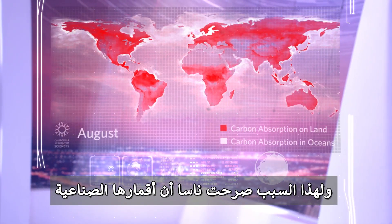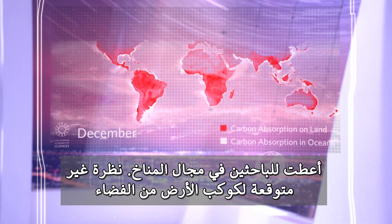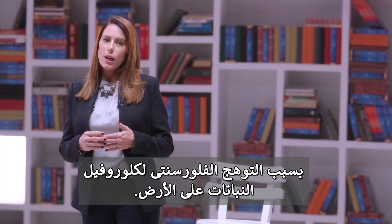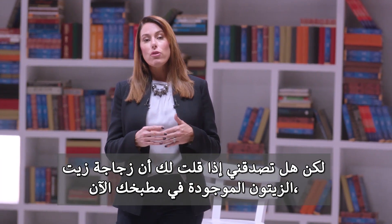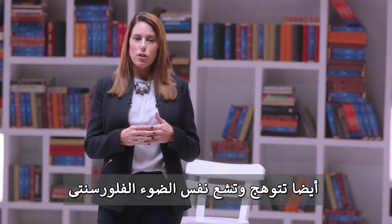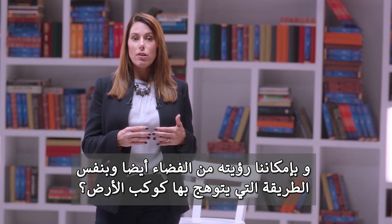The light exits the plant cell and is released into the atmosphere, which is why NASA stated that their satellite instruments have given climate researchers an unexpected global view from space of a fluorescent glow from land chlorophyll. But would you believe me if I told you that that bottle of olive oil on your kitchen counter also gives off a fluorescent glow that can be seen from space in much the same way as planet Earth glows?